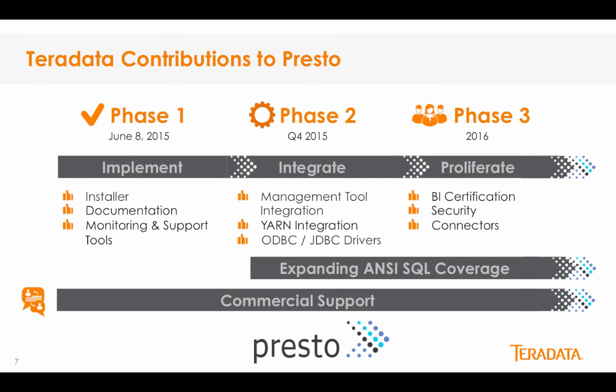Despite being a powerful SQL engine, Presto has largely been limited to well-staffed, highly innovative organizations with extensive big data engineering expertise. Through our commitment to Presto, Teradata is adding critical features in the areas of software installation, improved monitoring and management, YARN integration, security, support for ODBC and JDBC drivers, ecosystem integration, and business intelligence tool certifications. In addition to these software contributions, Teradata is also improving Presto's documentation and has created easy-to-follow quick-start guides. Similar to the early days of Hadoop, world-class customer support and professional services behind Presto will drive greater enterprise adoption.